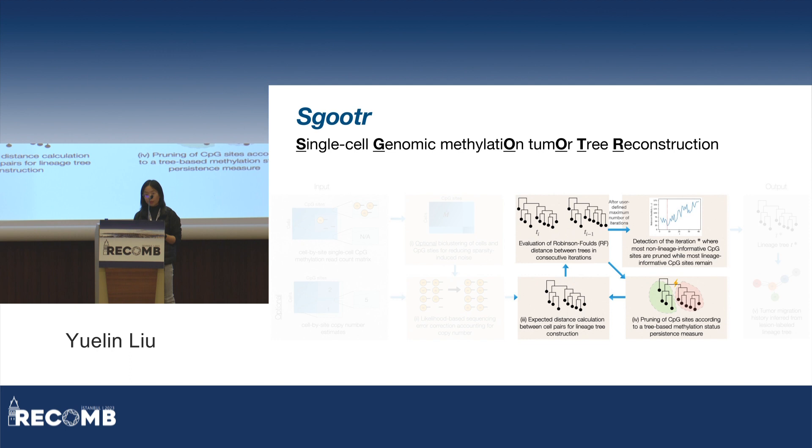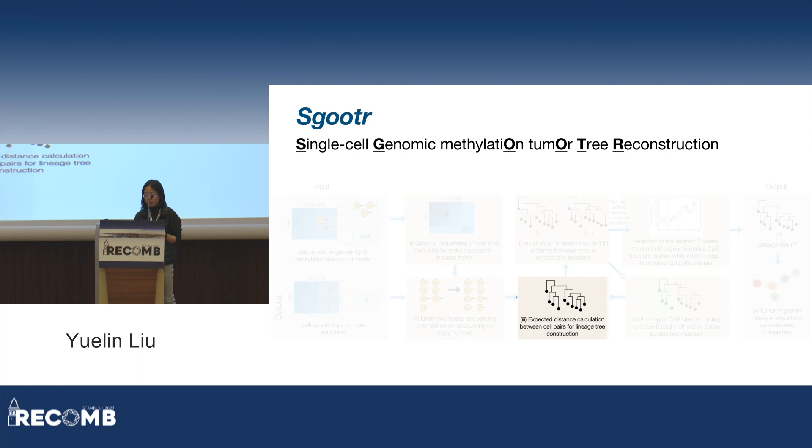Next we enter an iterative procedure. At each round, we first compute pairwise distances among cells using the current set of CPG sites with an expected distance formulation, and then apply neighbor joining to obtain a tree. Then, using a measure we developed, we score each CPG site based on how informative it is of the current lineage tree. Intuitively, if a CPG site harbors a key methylation change that persists down the lineage, there should exist a branch where the distribution of methylation status in the bipartition of cells induced by that branch shows a large difference. We quantify that with a divergence measure, and each site's score is the largest divergence at any branch.